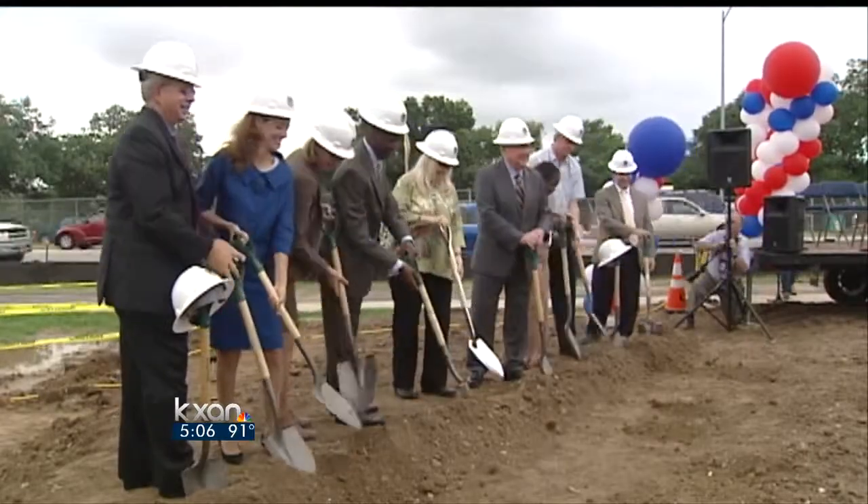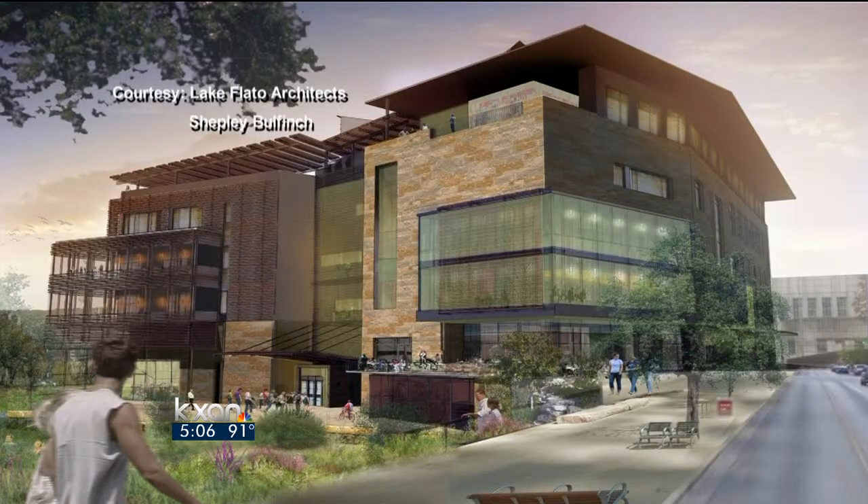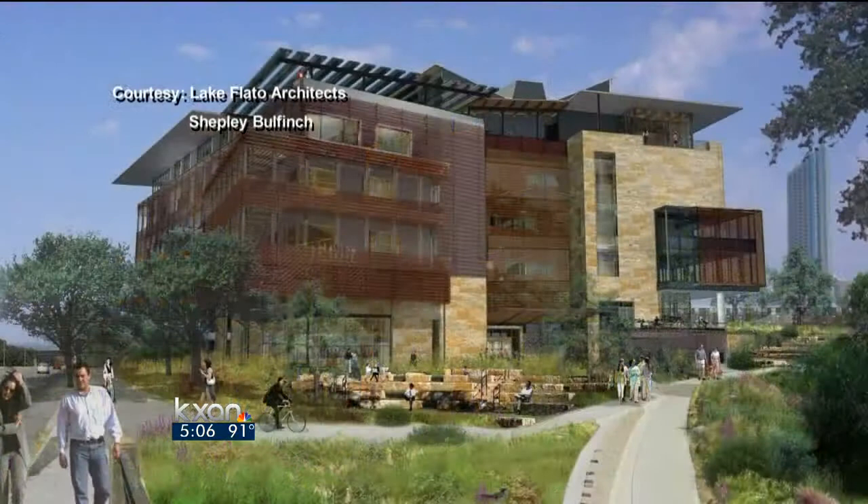After years of planning, the new central library is finally on its way to becoming a physical reality. "I think it'll be more convenient than the other locations. The fact that it's really modern seems like it will have a lot of additions to it that'll bring a lot more people downtown." With a price tag of 120 million dollars...